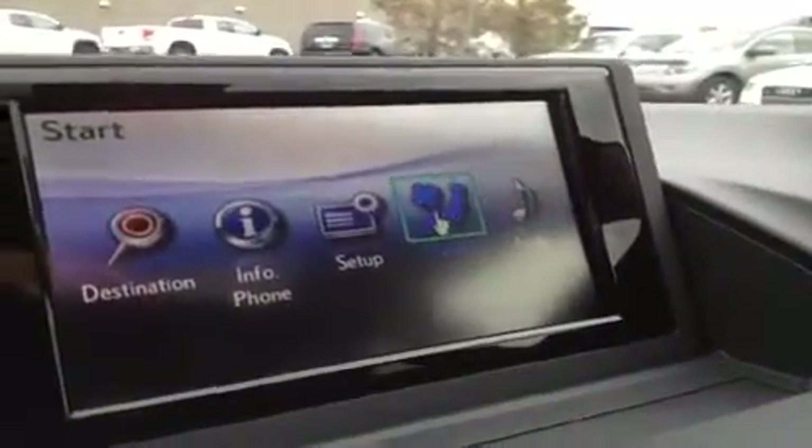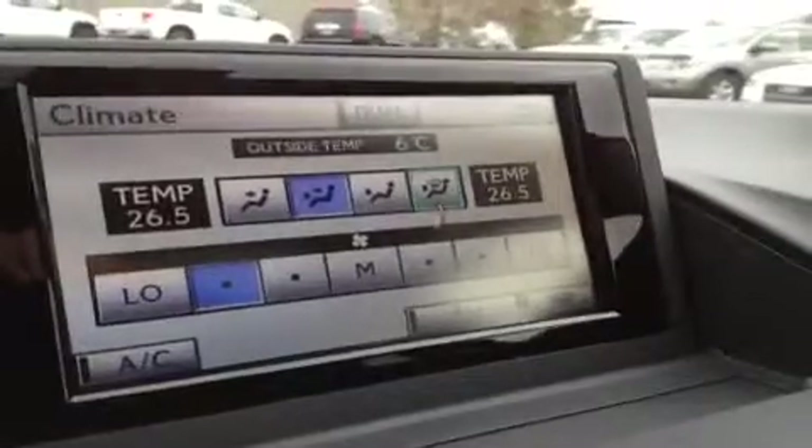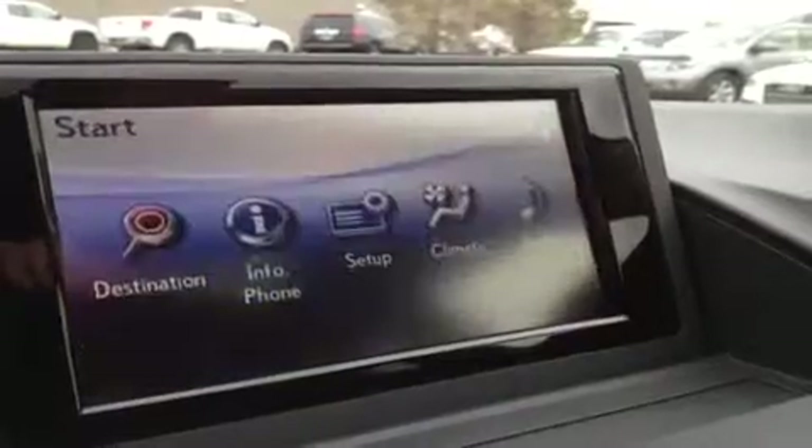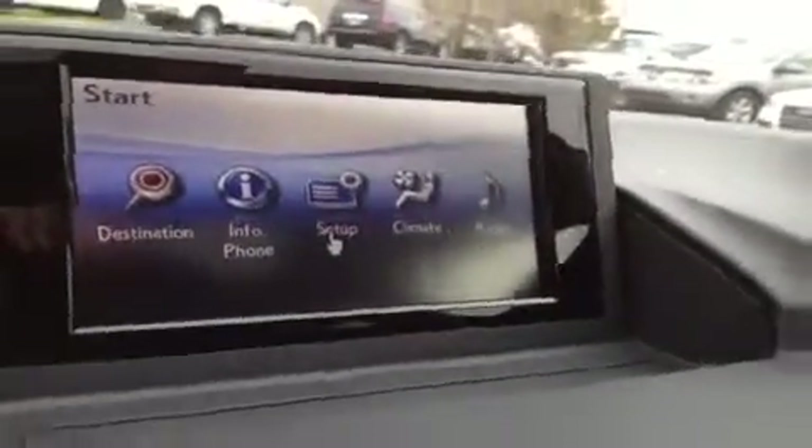For climate, you have dual zone AC. There's your windshield de-icer right there. The backup camera is also located in this screen. Your side mirrors auto tilt when you are in reverse, and they go back up when you're not.